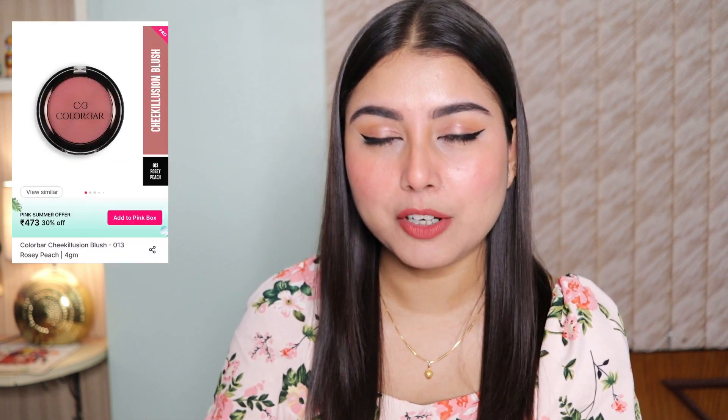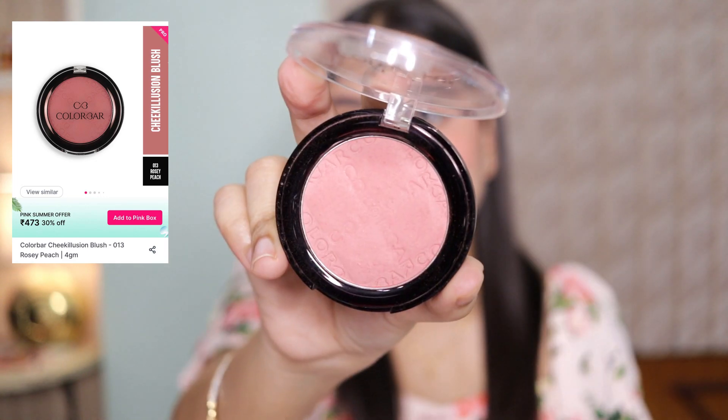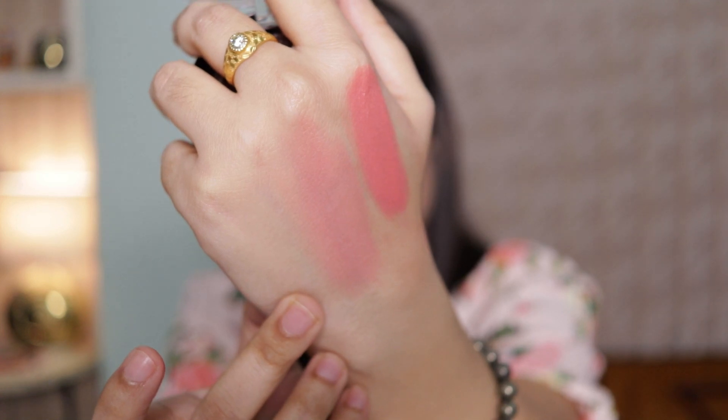On top of the K-Beauty cream blush, I use this powder blush from Colour Bar in shade Rosy Peach. It has a beautiful rosy, peachy, pinky hue — it looks so pretty on the skin. No matter what skin tone you have, this is going to suit you. Colour Bar products are very pigmented, long-wearing, stay on throughout the day, don't look patchy, and blend beautifully. The formulation is amazing and I would highly recommend it. They come in a lot of shades so you can pick whichever you like.